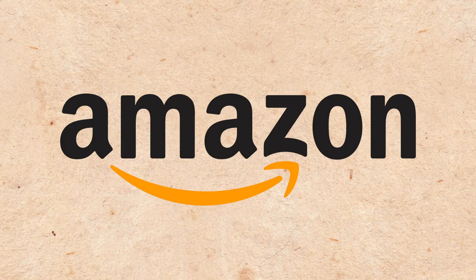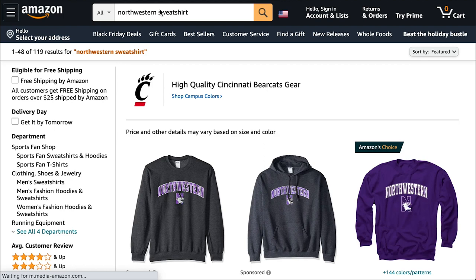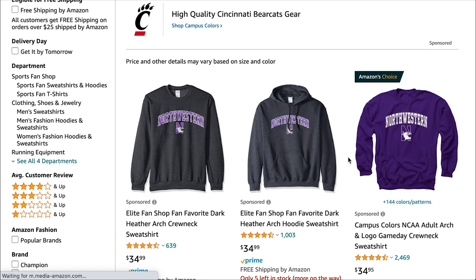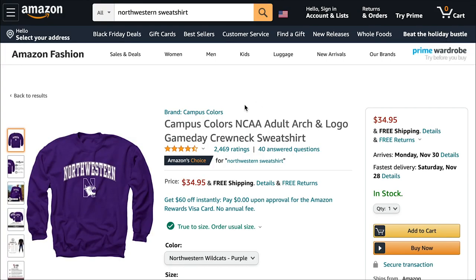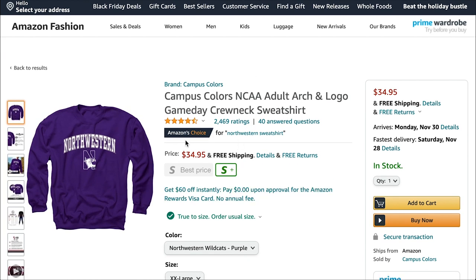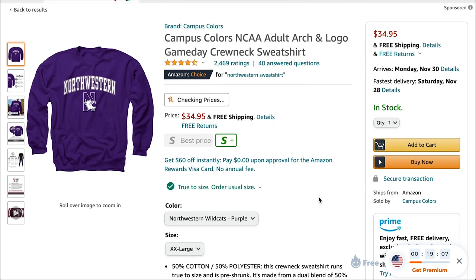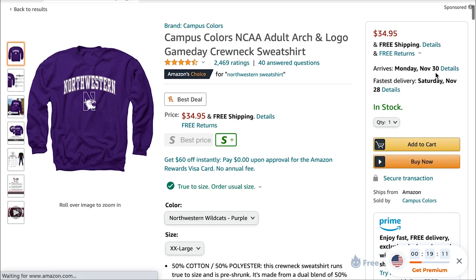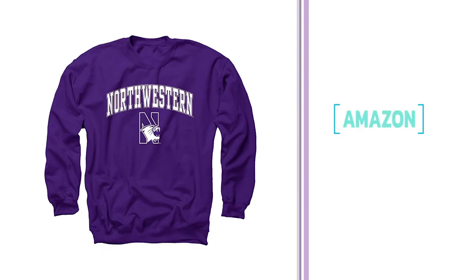I'm going to go to Amazon because I think they're pretty good with replicas and they are cheap. Searching Northwestern sweatshirt — they have it! It's so much cheaper, like half the price almost. It's a modern version, which is what we're doing — a modern version of an old look. Free shipping, seven-day delivery. We're done on that.